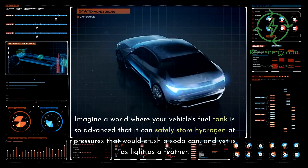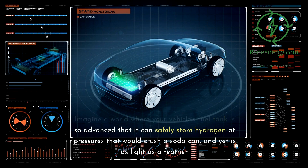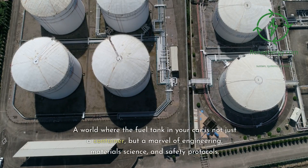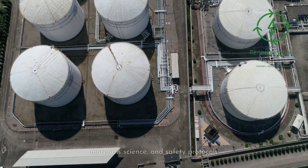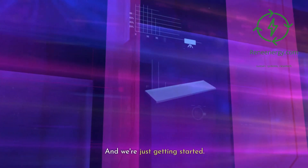Imagine a world where your vehicle's fuel tank can safely store hydrogen at pressures that would crush a soda can, and yet is as light as a feather. A world where the fuel tank in your car is not just a container, but a marvel of engineering, materials science, and safety protocols. Intrigued? Then you're going to love what's coming up.